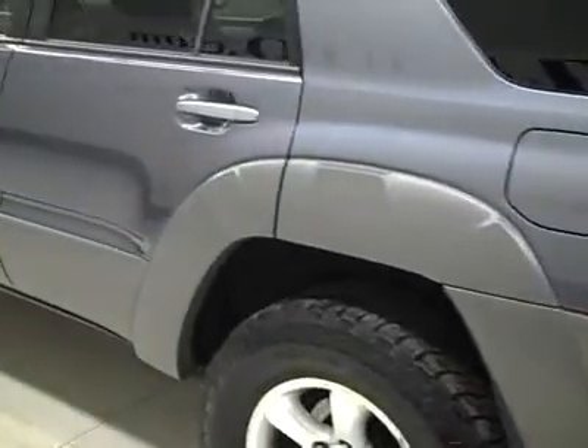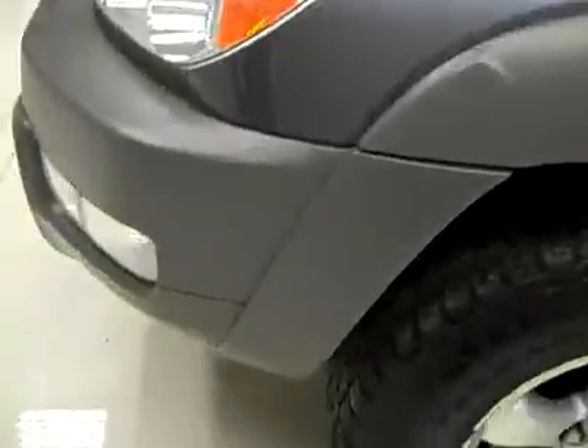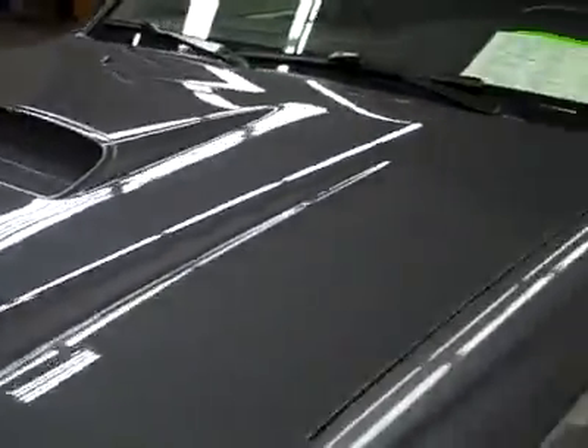Going down this side again, very clean shiny paint. Looks like there's a little scratch in the plastic, very light one, but other than that I don't see anything else. Hood's nice and clean too.